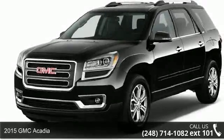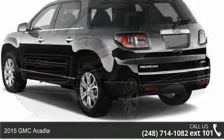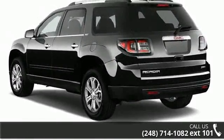Presenting the 2015 GMC Acadia. This may be the set of wheels you've been looking for. Enjoy these notable features.